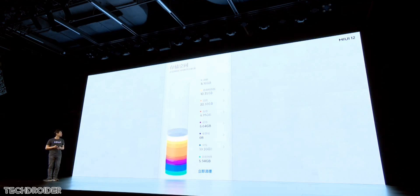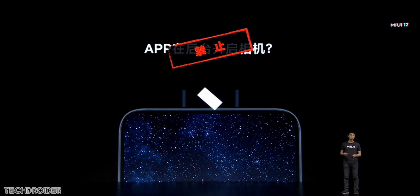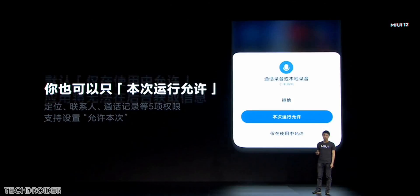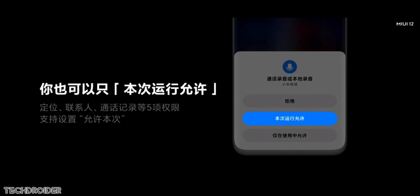Then finally we have permissions and privacy settings. That means you can allow an application to use the camera, location, or mic only when you're using it, and when you're not, they won't track you or use your smartphone's hardware — so that's great. Google has also done this in Android 11.